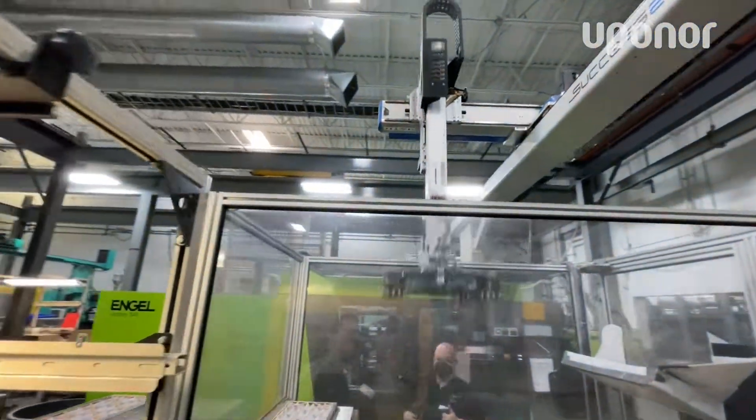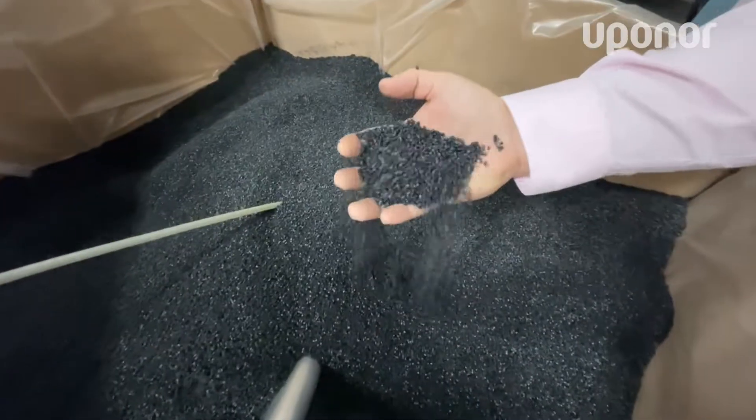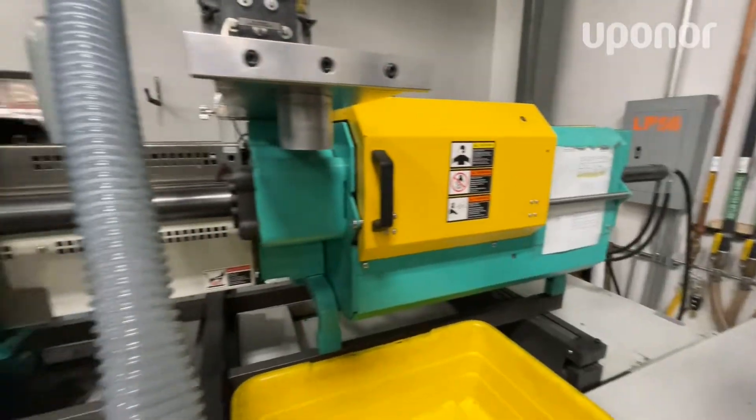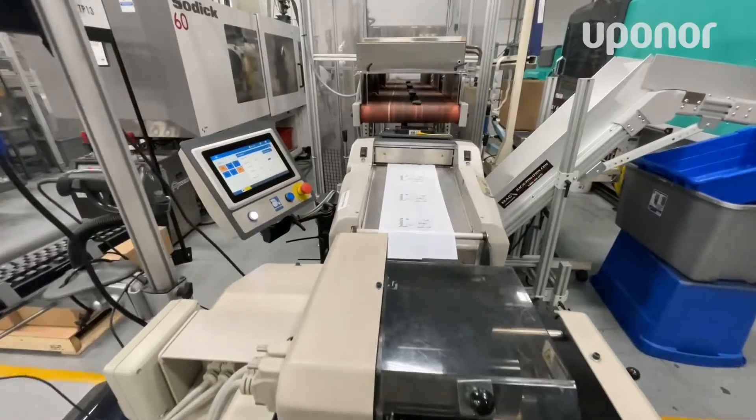Once it's in production, we bring in the glass-filled resins that give the part the extreme durability and mold them, inspect them, and bag and package them for Uponor.